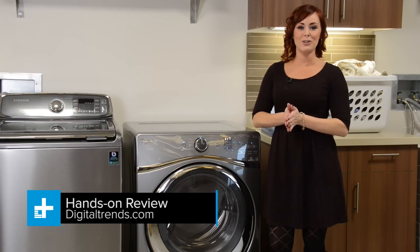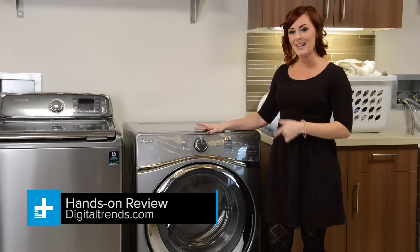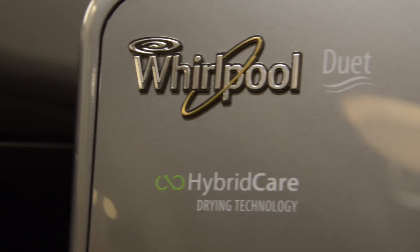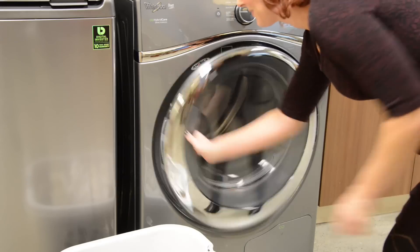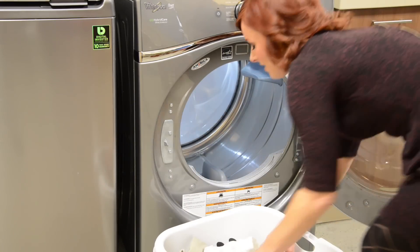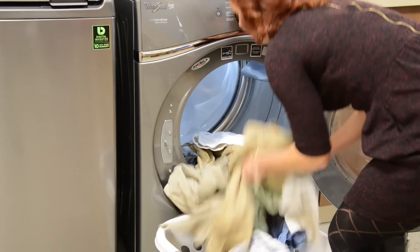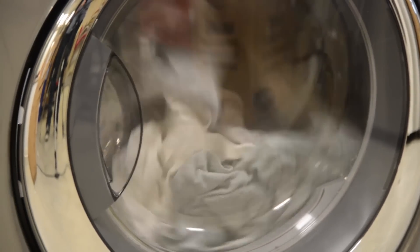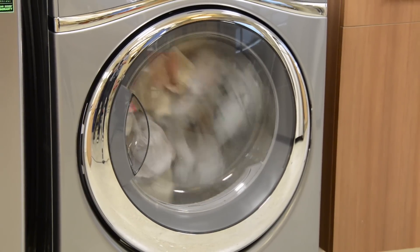For a no-compromises solution, meet the Whirlpool Duet Ventless Heat Pump Dryer. If this thing was a car, it would be one of those hybrid Suburbans. With 7.3 cubic feet of drying capacity, it can handle large loads easily. Pair that up with heat pump technology that can potentially cut energy use by 70%, and you have a very versatile machine.